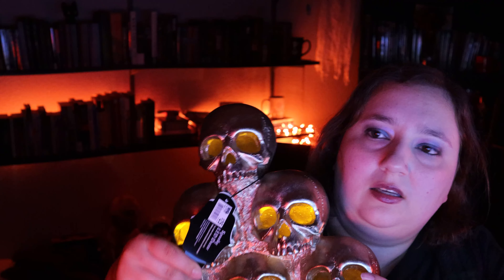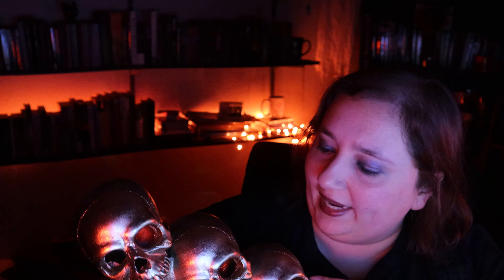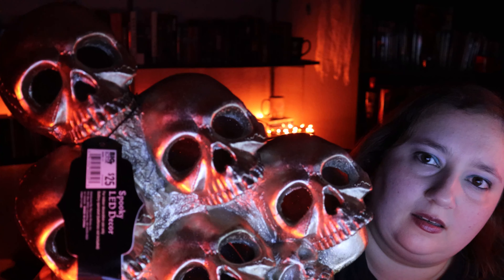Also at Big Lots I got a shiny stack of skulls that light up. I don't know if you can see it on camera but it is flickering. I thought these were pretty cool — they feel really well made, with kind of nice detail on the skulls. I think they'll look nice on some of my tablescapes. It was regular $25 but Big Lots has their stuff marked down 20% off already, so like $20.